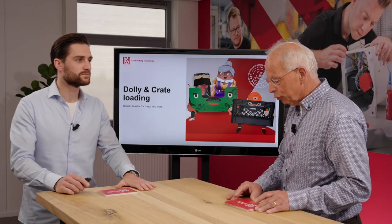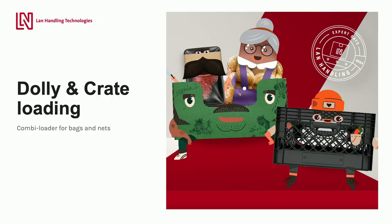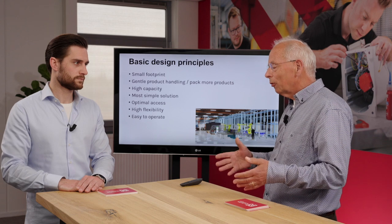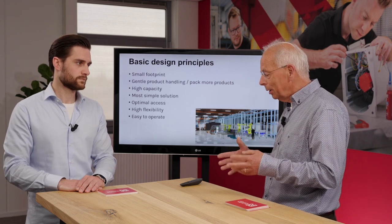So the first topic I'll tell you about is dolly and crate loading. Many of our customers who pack potatoes, onions, and other products load them into big boxes — high volume — but also small crates and boxes. For this topic we designed a new system, and I'll tell you why our system is better than others. The basic design principles we use for this type of automation: small footprint, because volume and space in factories is always an issue.